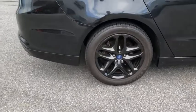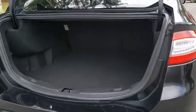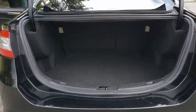Anti-lock braking system, steering wheel audio controls, traction control, stability control, keyless entry, Bluetooth, adjustable steering wheel, power steering.